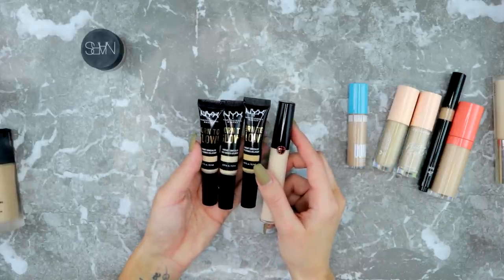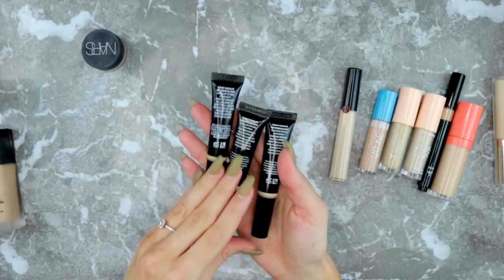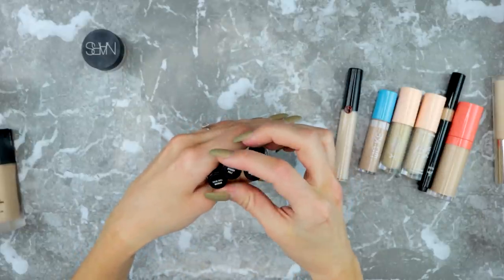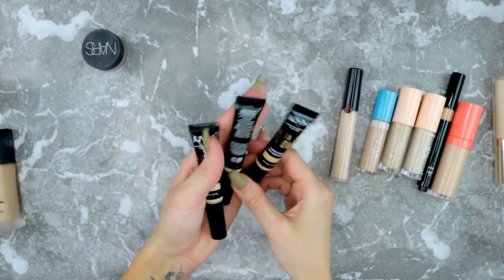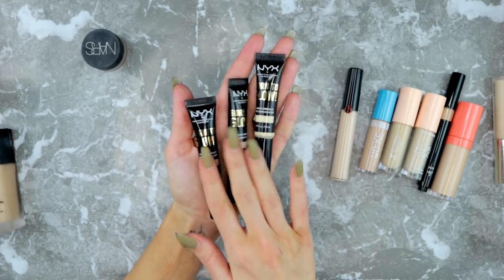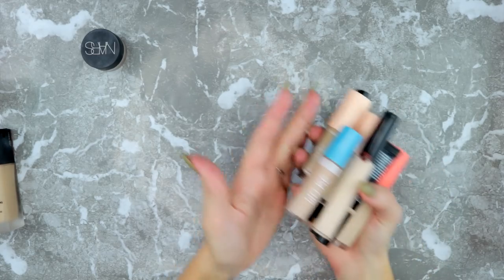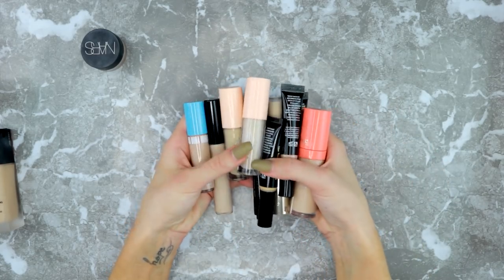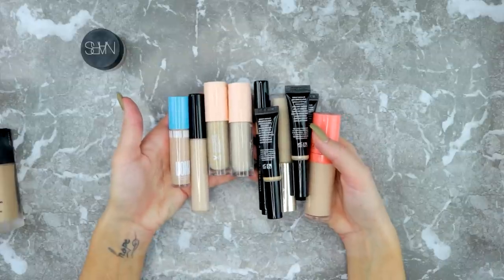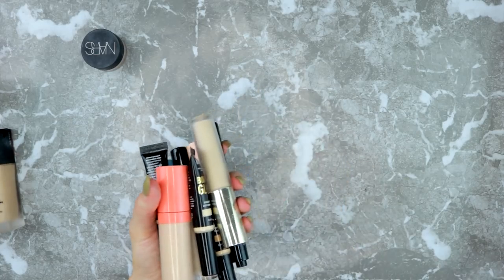The NYX Born to Glow gives you a more awake, fresh look — it's not going to give you that full Instagram coverage under the eyes, but that's not what I'm looking for either. The NYX concealers in Pale and True Beige are my favorite concealer — I really, really like them. I'm keeping all concealers but one and I don't feel bad because I don't have that many and I don't receive many in PR. Let's move on to powders.